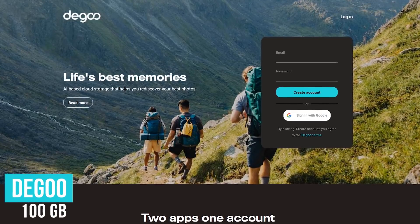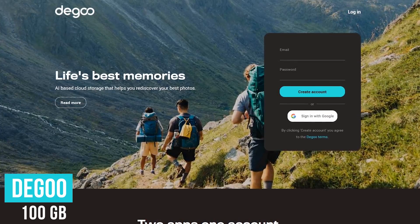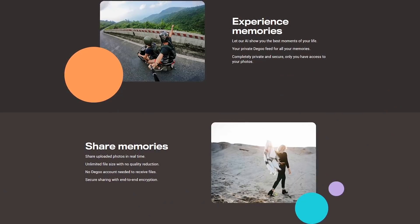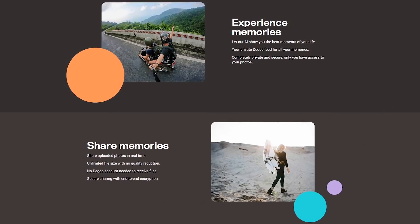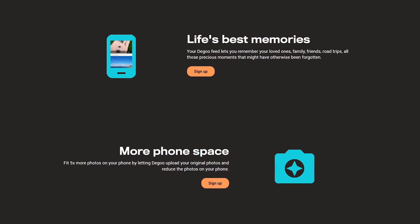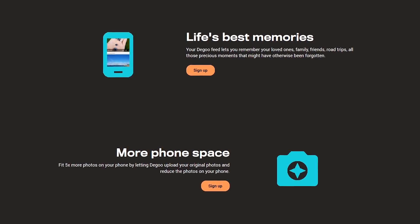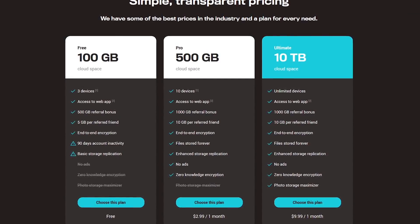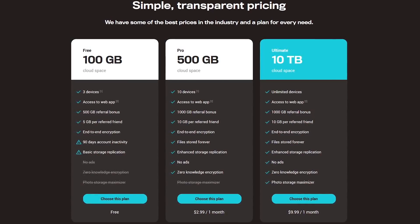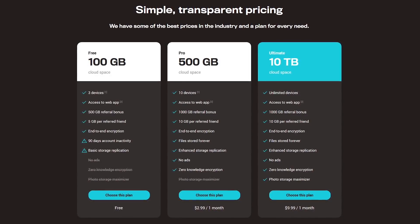The service in this video offering the largest amount of free cloud storage is Degoo. Based in Sweden, they offer a massive 100 gigabytes, blowing away the others mentioned. There are limitations, including a 512 megabyte upload file size limit, and files can only be uploaded from up to three devices. On the flip side, there is no limit for downloading or viewing files, and it offers end-to-end encryption. With their free plan, Degoo is ad-supported and you do have to log in once every 90 days to keep your free account active. Paid plans start at $2.99 per month for 500 gigabytes, which removes ads and adds additional features.